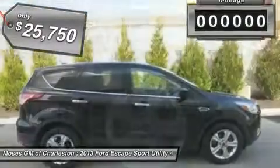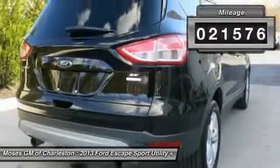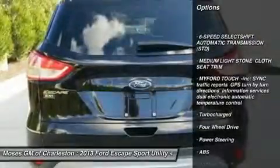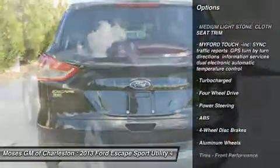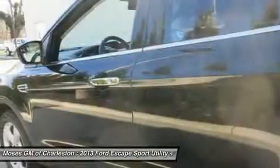Want to save some money? Get the new look for the used price on this one-owner vehicle. With a precision-tuned EcoBoost 1.6L 4-cylinder OHC turbocharged VCT engine, this SUV will wring every last mile out of a drop of fuel.